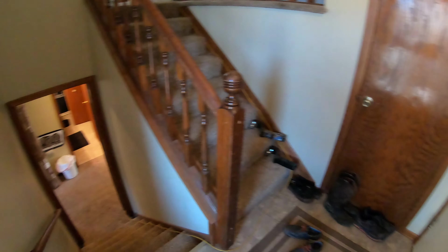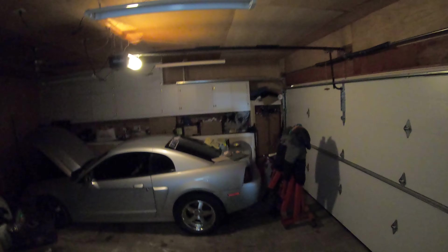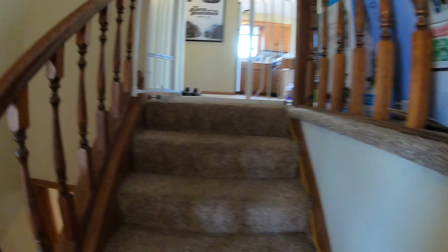When you come in, it's a split level entry. We'll show you the garage first — it's right in here. Two-car garage. It does have a nice workbench over there against the back. A little coat closet right here too. We'll start by going up and show you the upstairs area.